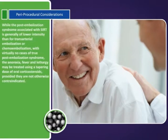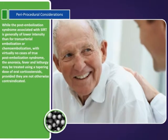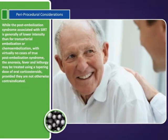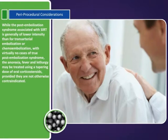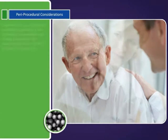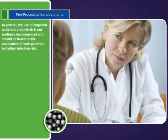While the post-embolization syndrome associated with SIRT is generally of lower intensity than for trans-arterial embolization or chemo-embolization, with virtually no cases of true post-embolization syndrome, the anorexia, fever, and lethargy may be treated using a tapering dose of oral corticosteroids, provided they are not otherwise contraindicated. In general, the use of empirical antibiotic prophylaxis is not routinely recommended and should be based on the assessment of each patient's individual infection risk.